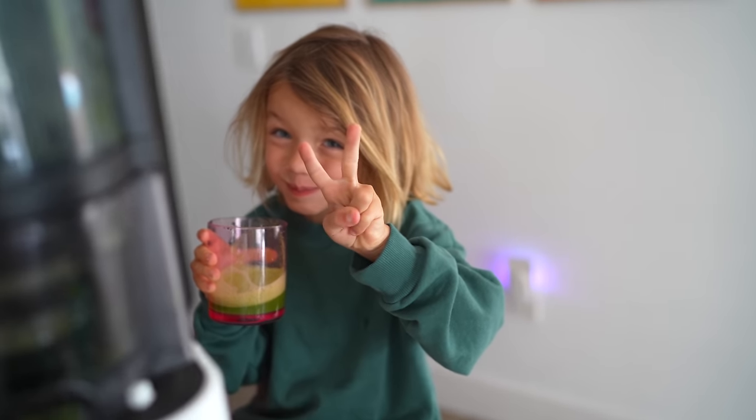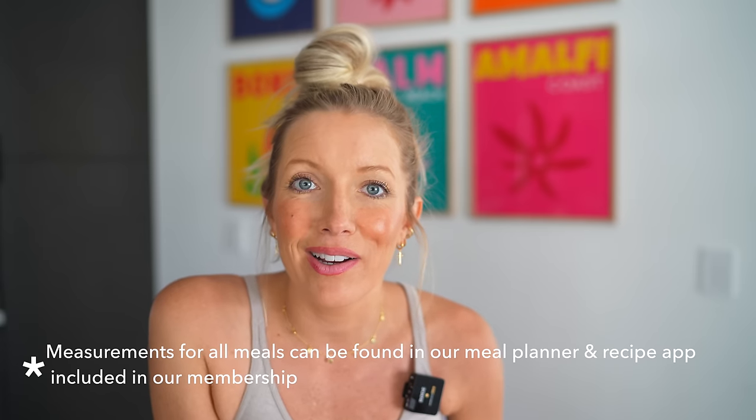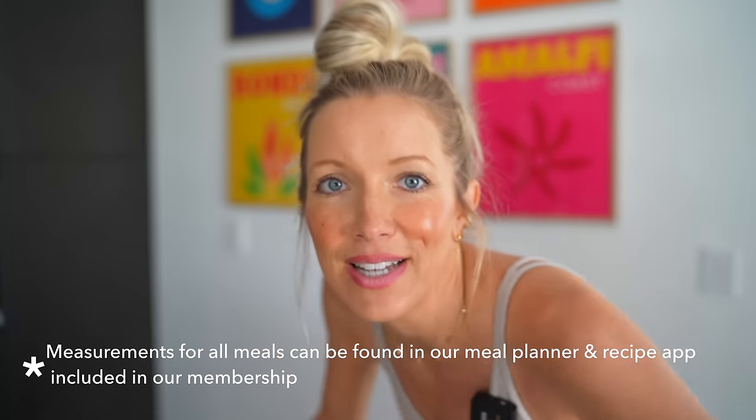Max just turned five, Liv is about two and a half, and baby number three should be here in just about 12 weeks. I am 28 weeks pregnant as we speak.